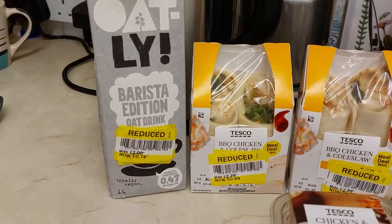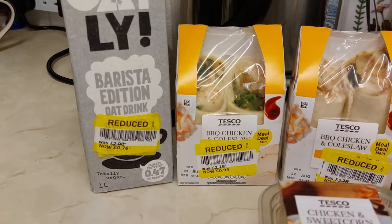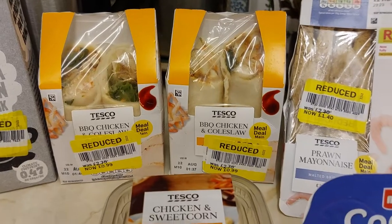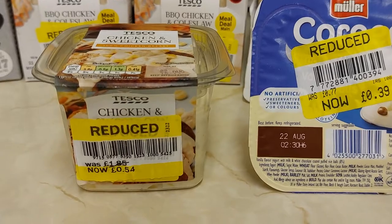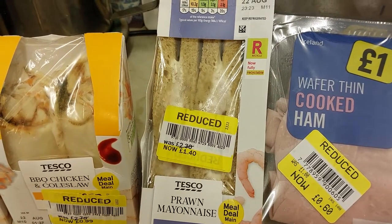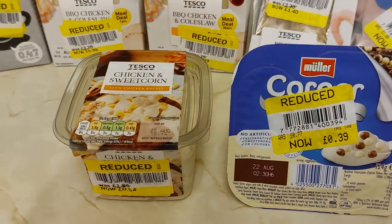Oat milk there, reduced from £2 to 76p. Barbeque chicken wraps, reduced from £2.70 to 99p. Chicken sweetcorn sandwich filler, reduced from £1.85 to 54p. Sandwiches there, reduced from £2.30 to £1.40. And that's Tesco's.